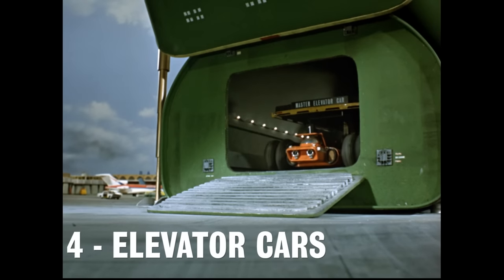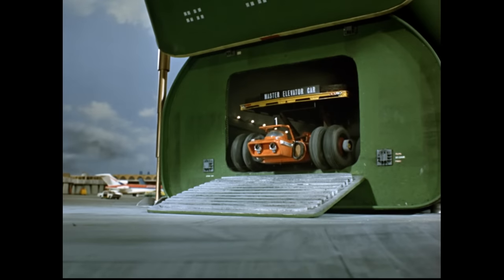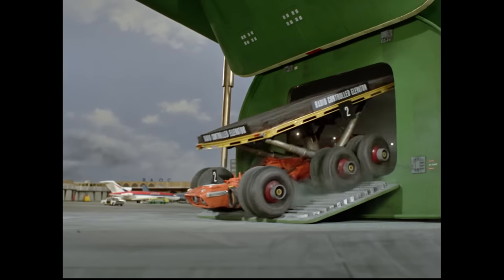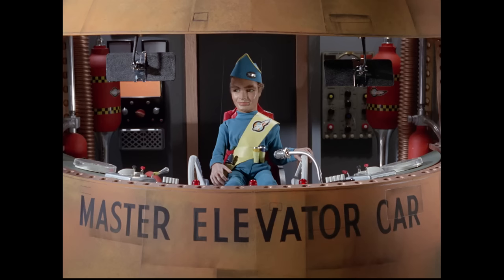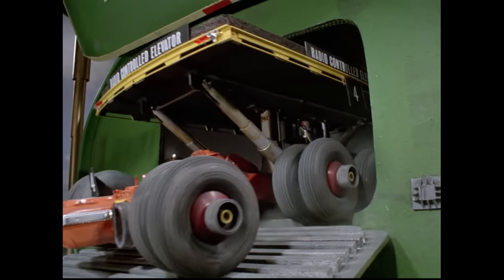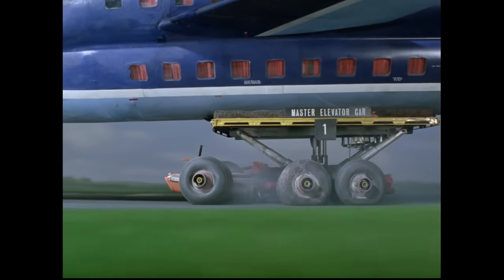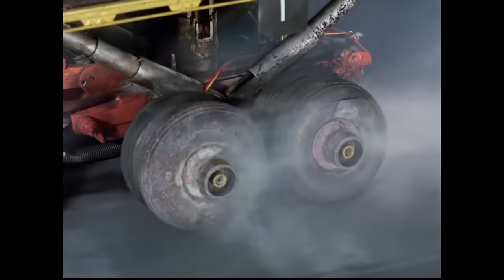Number 4: Elevator Cars — the first pod vehicles in the history of Thunderbirds to be used by International Rescue. The elevator cars appear in the pilot episode Trapped in the Sky. Four of these vehicles are seen throughout the episode: a master elevator car and three radio control subsidiaries, although how they all fit into one pod is still something of a mystery. There's no denying that watching the elevator cars in action is still a major highlight of the entire series. I suspect Brains had his work cut out changing some tires after this rescue.